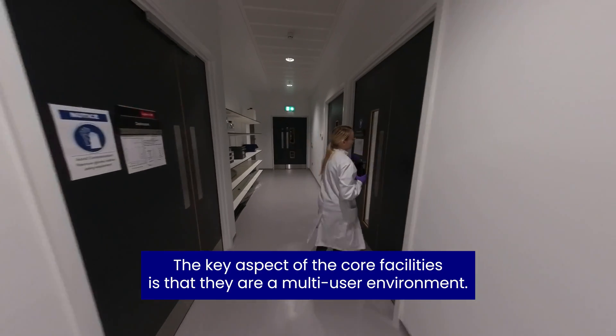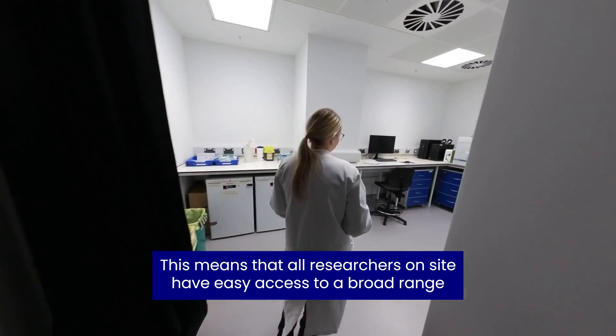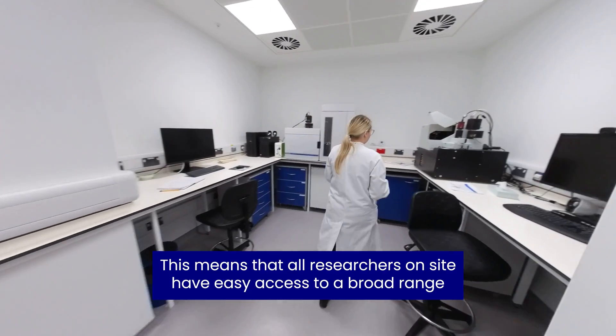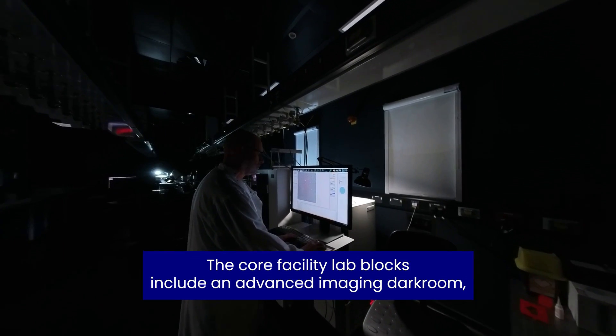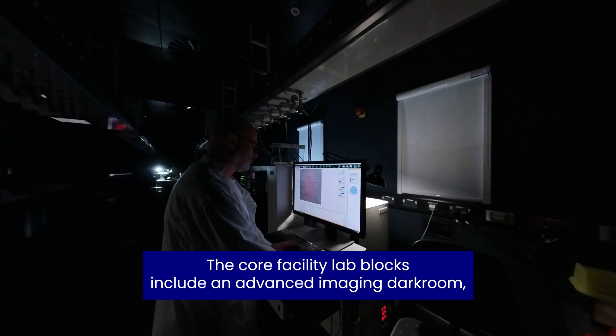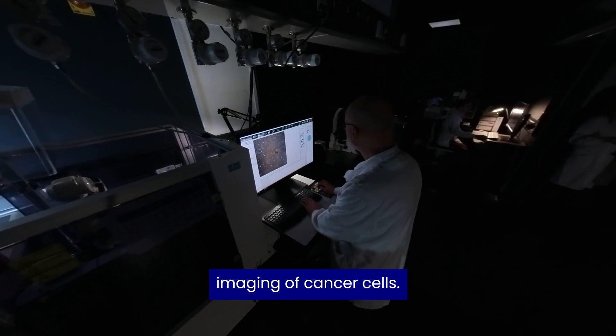A key aspect of the core facilities is that they are a multi-user environment. This means that all researchers on site have easy access to a broad range of cutting-edge technologies. The core facility lab blocks also include an advanced imaging dark room which provides the appropriate conditions for high-resolution imaging of cancer cells.